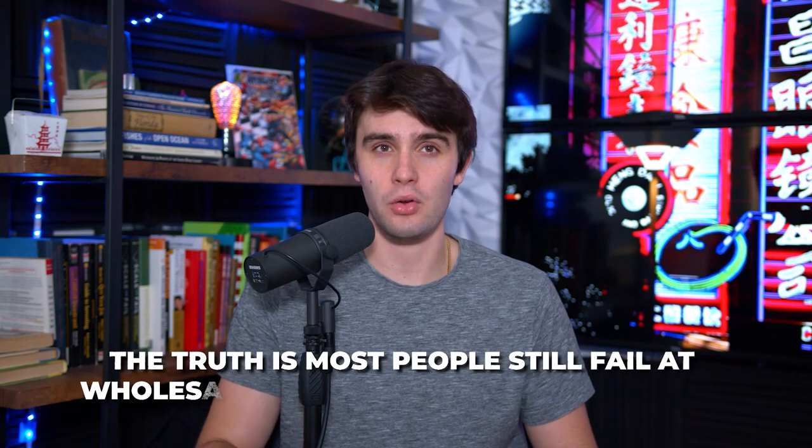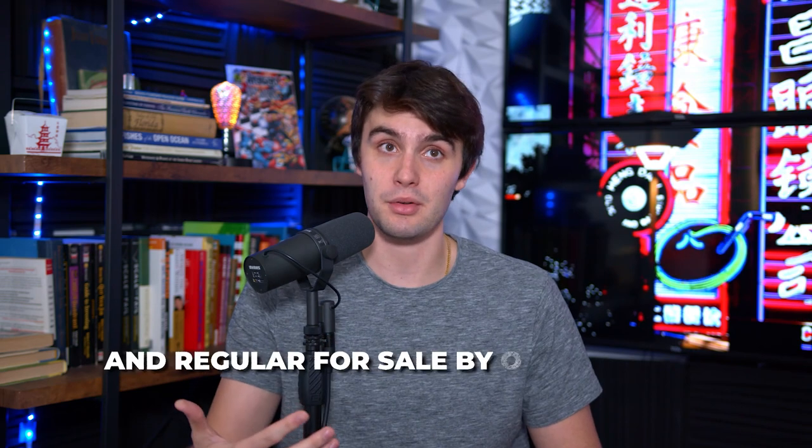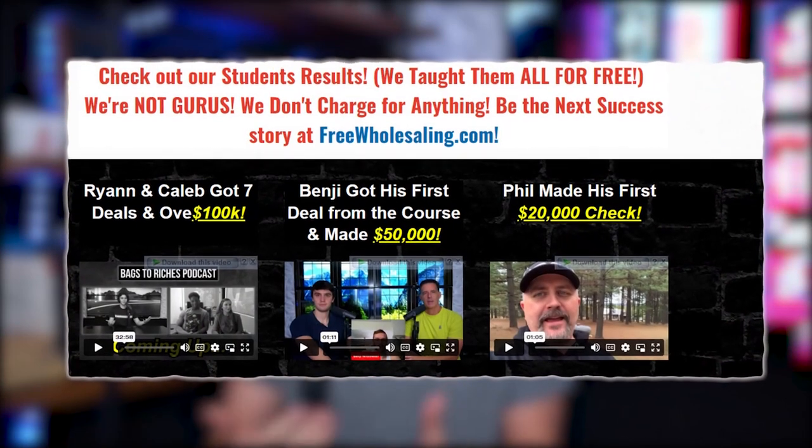Zillow for sale by owners have been here for a while. People have been saying to wholesale Zillow for sale by owner lists and regular FSBOs in general for decades. The truth is most people still fail at wholesaling Zillow for sale by owners because they do it the wrong way. I knew from the beginning how amazing this list was and how much success most wholesalers can have doing it, but people were just not doing it the right way. So I decided to make a change and stand up for the industry. This is how I came up with FreeWholesaling.com — teaching everything you need to know for free.